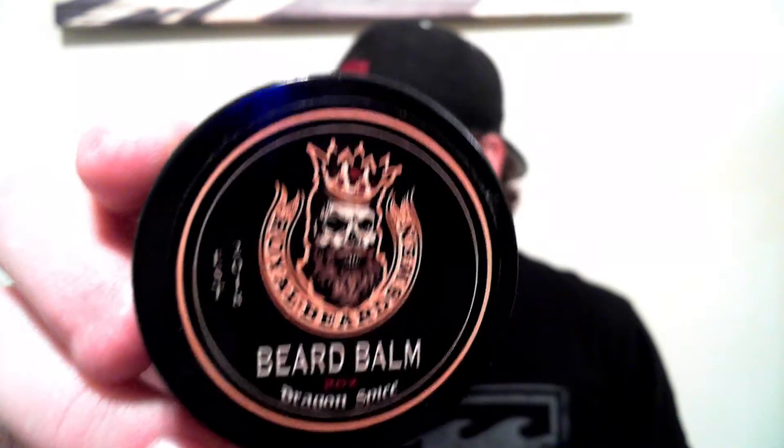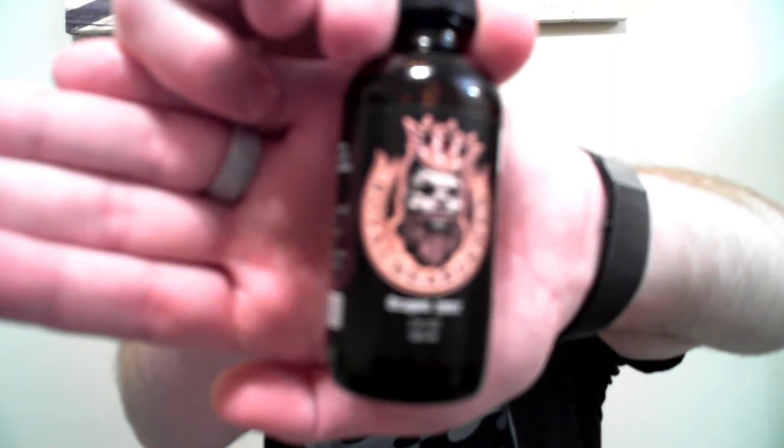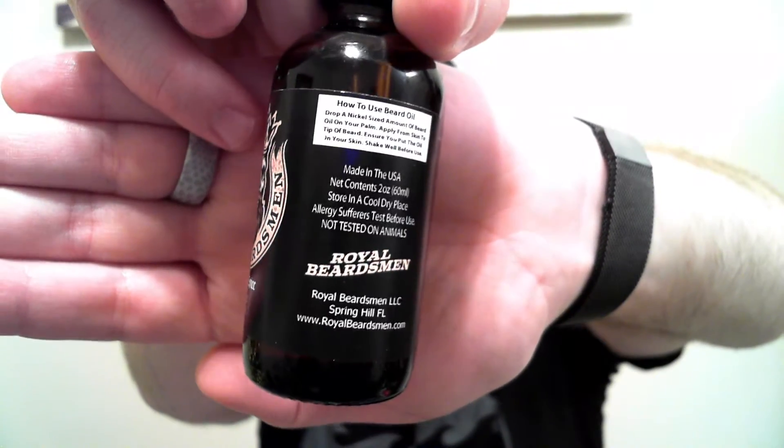In their beard balm — Dragon Spices scent — the ingredients are shea butter, white beeswax, virgin argan oil, jojoba oil, vitamin E oil, sweet almond oil, apricot kernel oil, hemp seed oil, avocado oil, pumpkin seed oil, grapeseed oil, and premium essential oils. In the beard oil, the ingredients are virgin argan oil, jojoba oil, vitamin E oil, sweet almond oil, apricot kernel oil, avocado oil, grapeseed oil, pumpkin seed oil, hemp seed oil, and premium essential oils. The oil comes in a two-ounce size and features a scent profile on the label, which I think is really awesome.